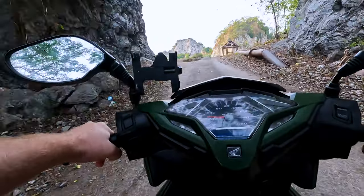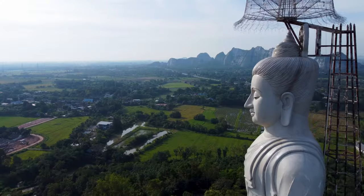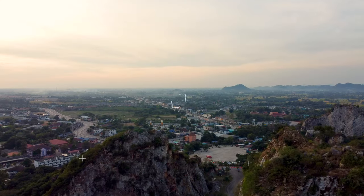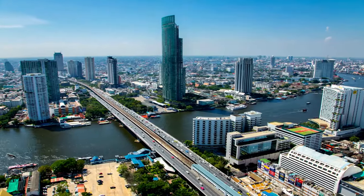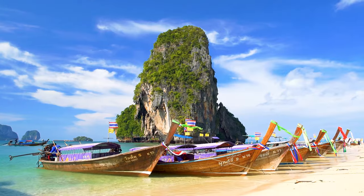Welcome to the first video in my journey to the most southern point in Thailand. Today we're going to explore the province of Ratchaburi. We're going to visit a stunning stone park, a gorgeous mountain Buddha, before finishing off with maybe the most spectacular natural sight I've ever seen. I'm Joe Perilla. Join me as I travel from Bangkok to the most southern point in Thailand. If you're not subscribed, hit the subscribe button down below.